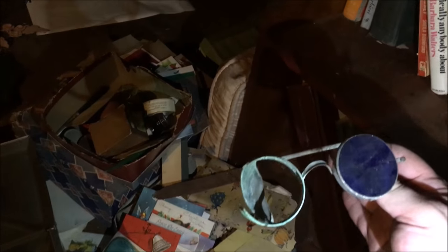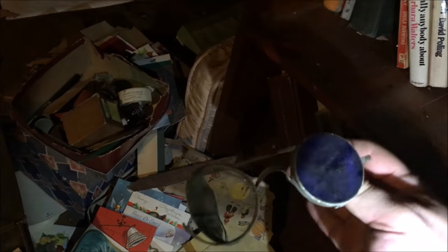Check this out — look at these goggles. These are like steampunk goggles, you can see that. So cool. Pretty rusted, but very cool.